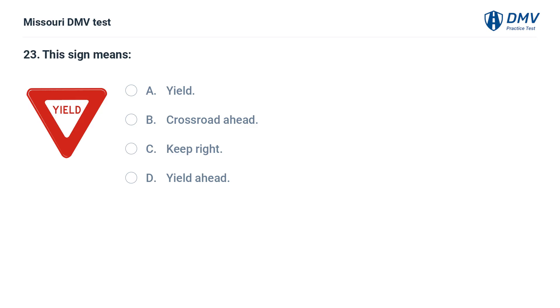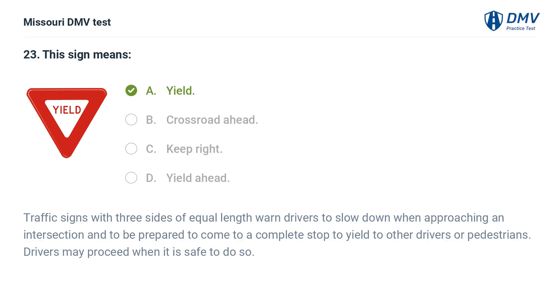This sign means: A. Yield. B. Crossroad ahead. C. Keep right. D. Yield ahead. Answer: A. Yield. Traffic signs with three sides of equal length warn drivers to slow down when approaching an intersection and to be prepared to come to a complete stop to yield to other drivers or pedestrians. Drivers may proceed when it is safe to do so.